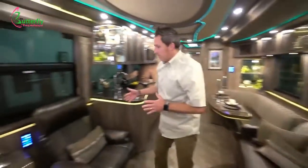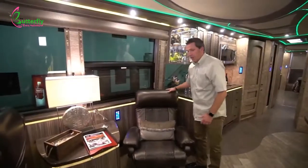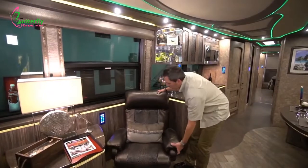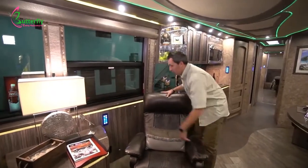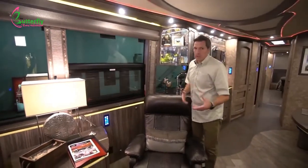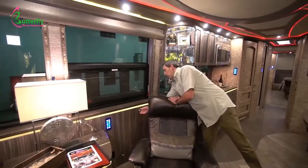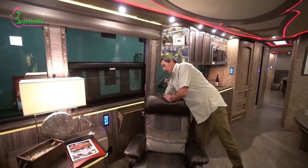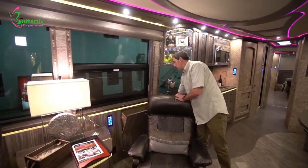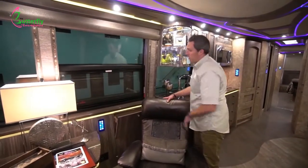On this side you've got the recliner, one of the most comfortable chairs you'll ever find. The recliner also sits comfortably when it's straight up. Behind it you've got additional storage and also a magazine rack. In a Marathon Coach, you want utilization of space — every little area that can be utilized is. Here's a little pocket storage area, perfect for an iPad or a laptop.